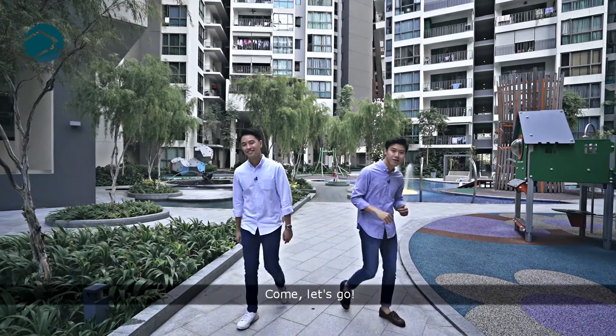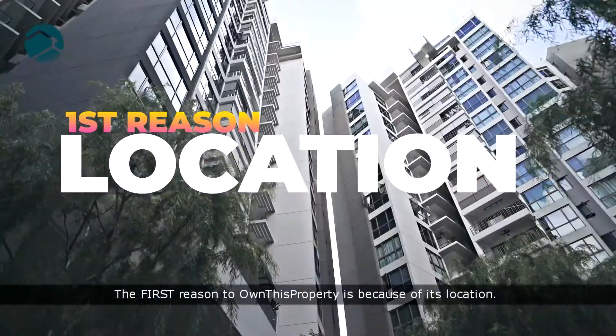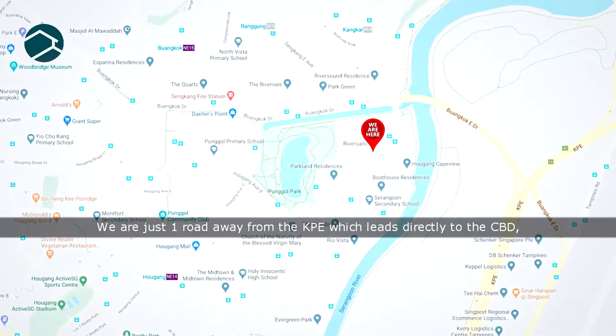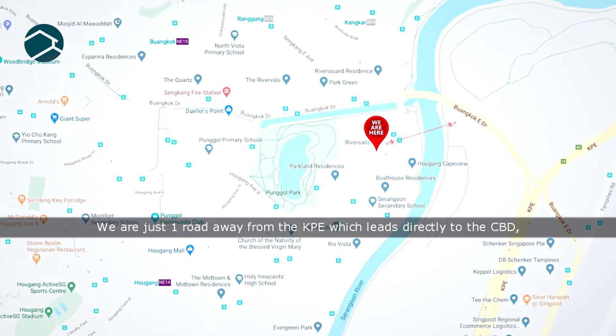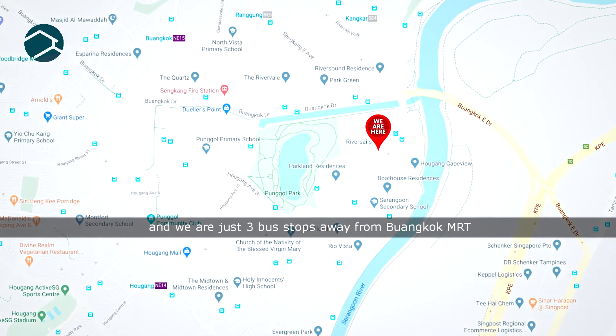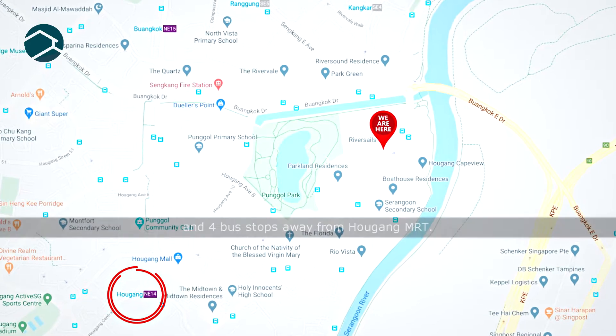Come, let's go! The first reason to own this property is because of its location. We are just one road away from the KPE, which leads directly to the CBD, and we are just 3 bus stops away from Kovan MRT and 4 bus stops away from Hougang MRT.